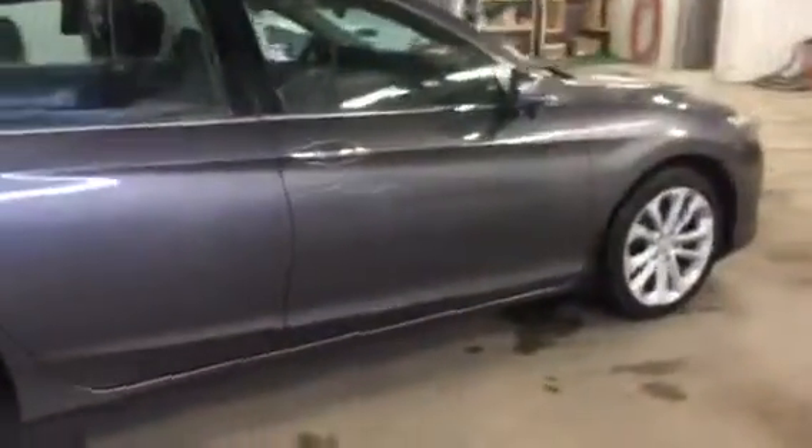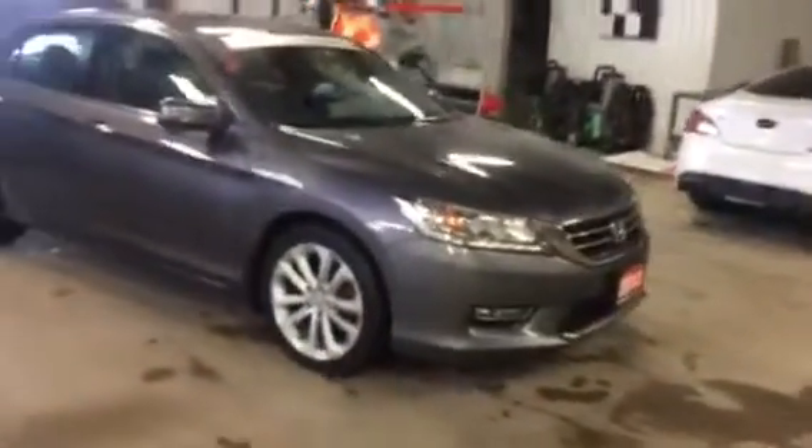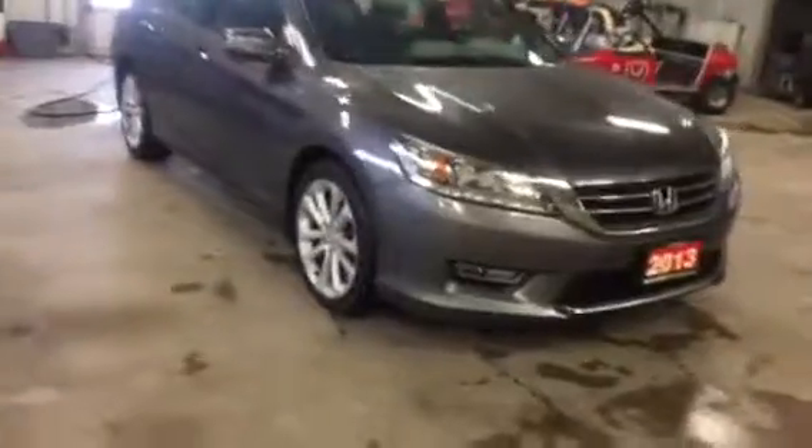It is in great condition — no accidents. Carproof is also provided if needs be, not a problem. This vehicle isn't going to hang around. The price of the vehicle is $19,050.